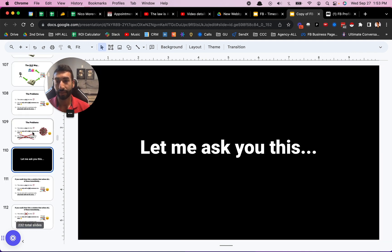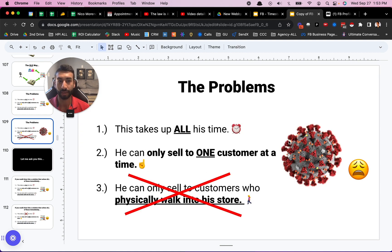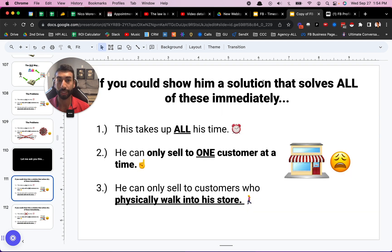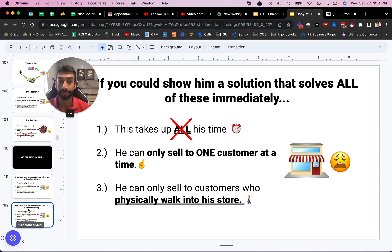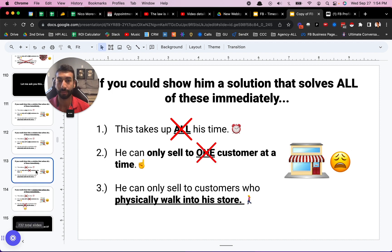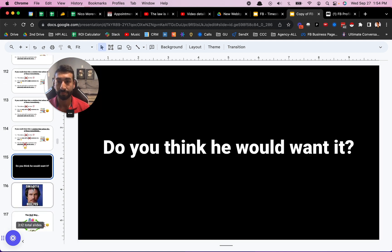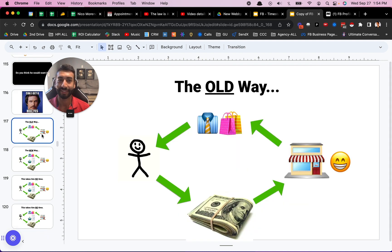Here's the cool thing. COVID kind of knocked all of that upside the head, making it really not possible, and a lot of businesses went out of business because they weren't able to adapt. So let me ask you — if I could show him a solution that solves all three of these constraints immediately: it wouldn't take any of his time, he could sell to tons of customers all at the same time, and they didn't have to go into his store — do you think he would want it? Yeah, he would want it. Hell yes. Because then he can scale his income and his business without any time input on his part.